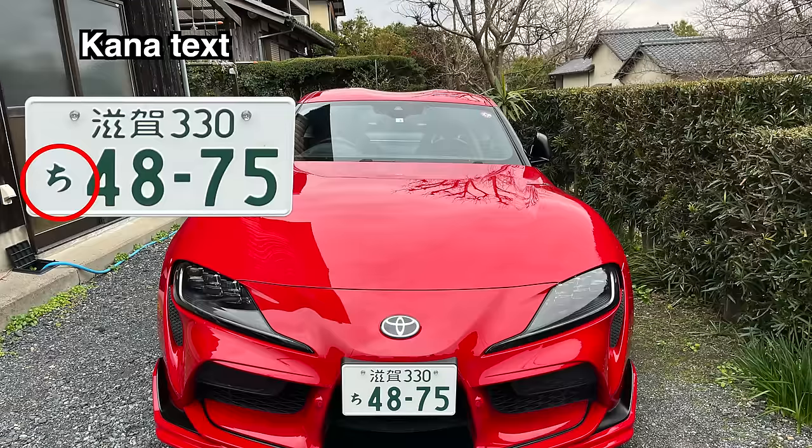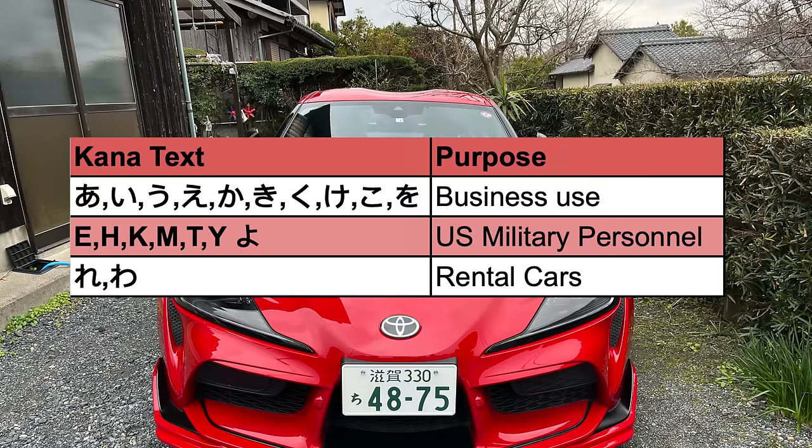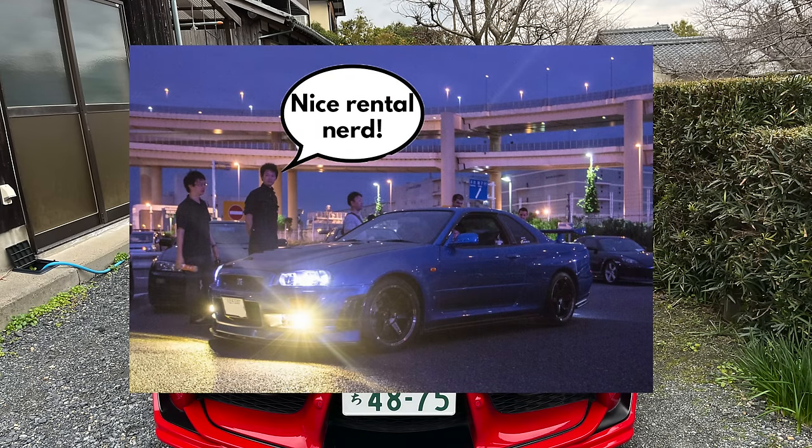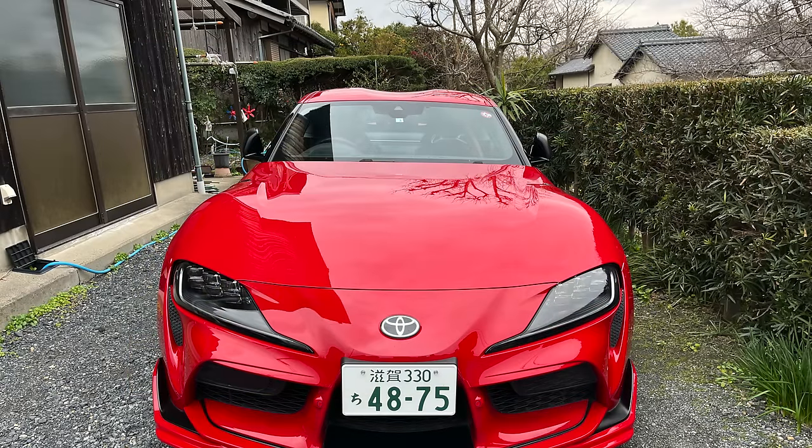The next section is the Kana text. This again is quite an interesting one to note. It is used to differentiate the numbers, but there are also certain Kana that are reserved for certain types of vehicle. I have again prepared a table that outlines this. Interestingly, US military personnel living in Japan are the only ones that can get English Kana text. Also, because of this classifier, it means you cannot simply rent a GT-R, roll up to Daikoku PA expecting to flex on everybody, because all the car people will know straight away that you're driving a rental. The remainder of the Kana are also available to regular cars as possible combinations.